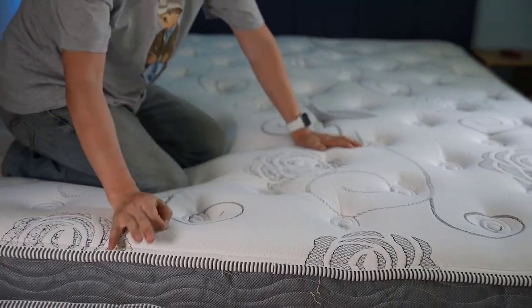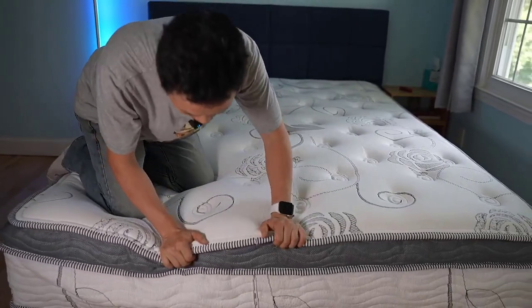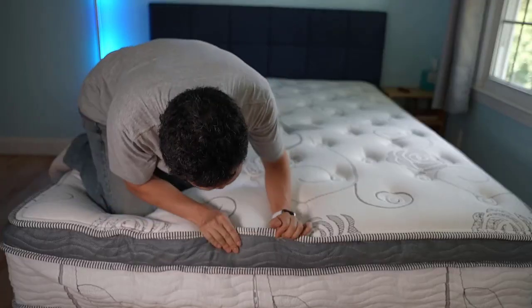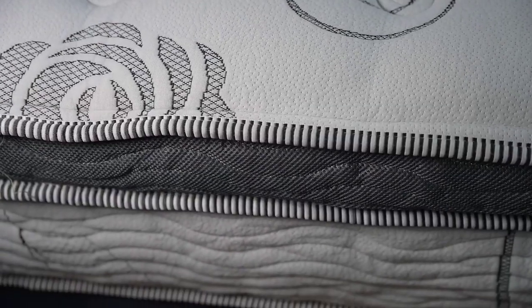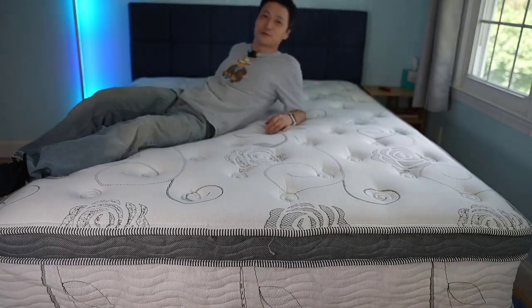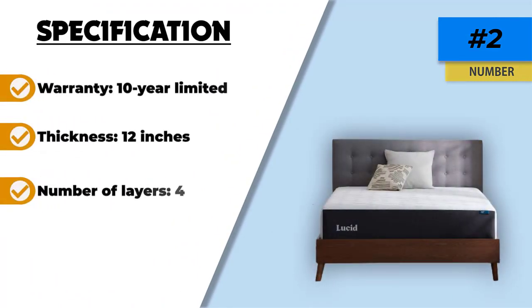This model comes with a thick knit cover in two complementing tones, making it an aesthetically pleasing product. The cover is zippered for easy removal and washing. Whereas most mattresses give in to weight or pressure after some time, Lucid comes with a 10-year warranty for any manufacturer defect. For convenience, this mattress comes roll-packed when shipped, letting you carry it up through a staircase or narrow hallway to where you want to use it.